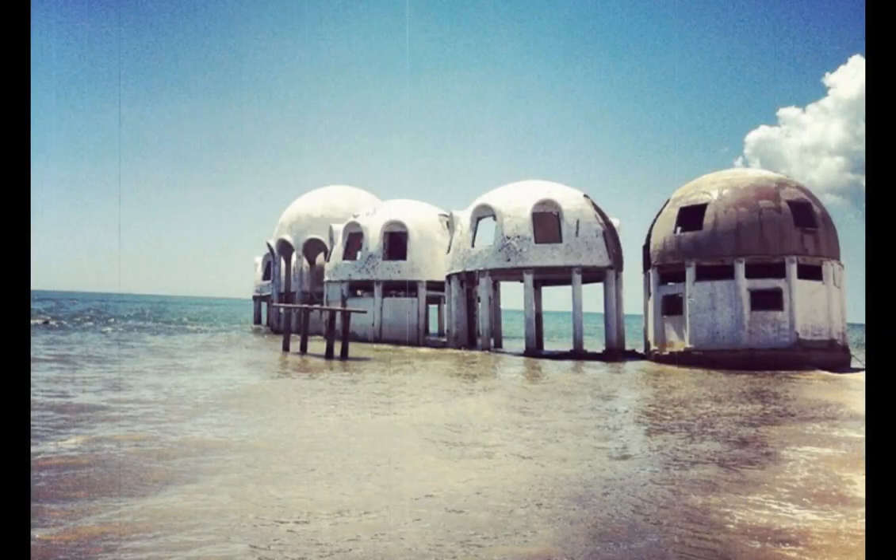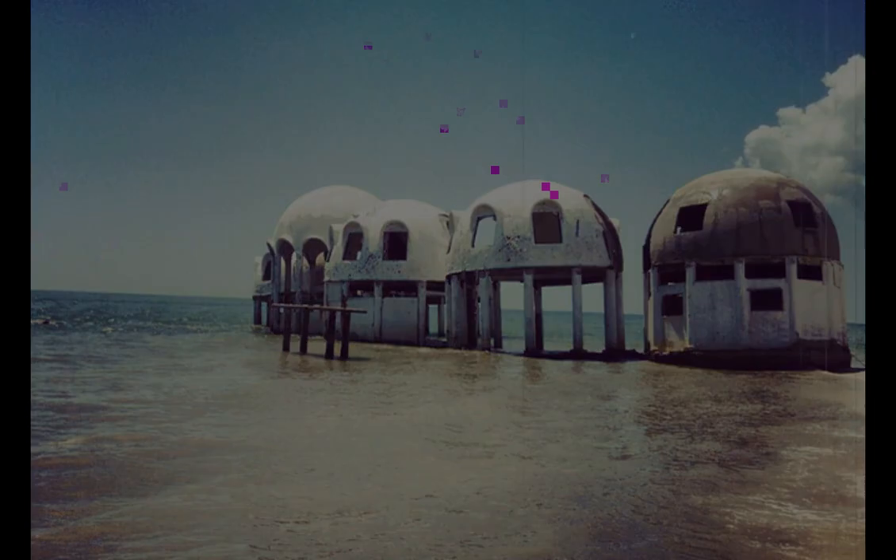Uninhabited Island in Southwest Florida, USA. These small domed structures were built in 1981 on Cape Romano off the coast of Florida. They were the summer home of oil producer Bob Lee before falling into disrepair. What their fate will be today is still uncertain.